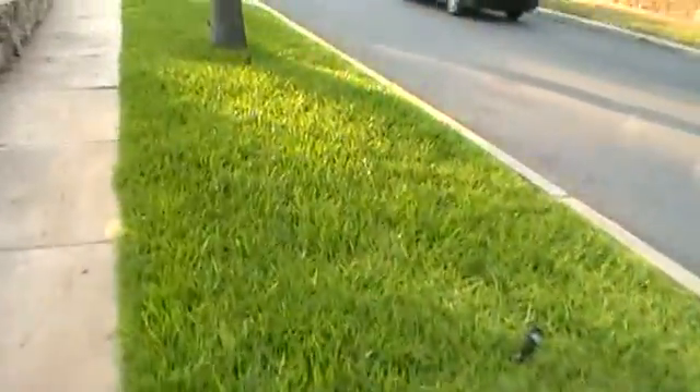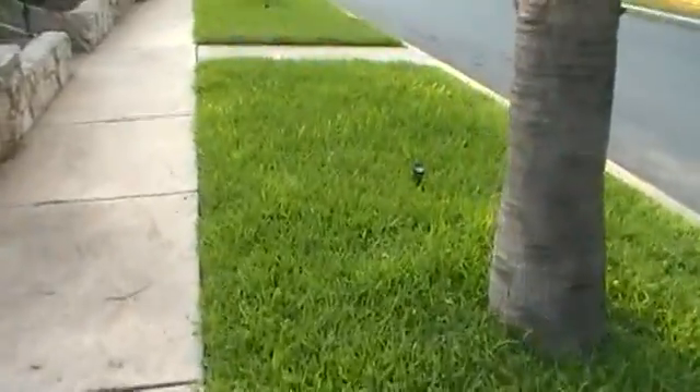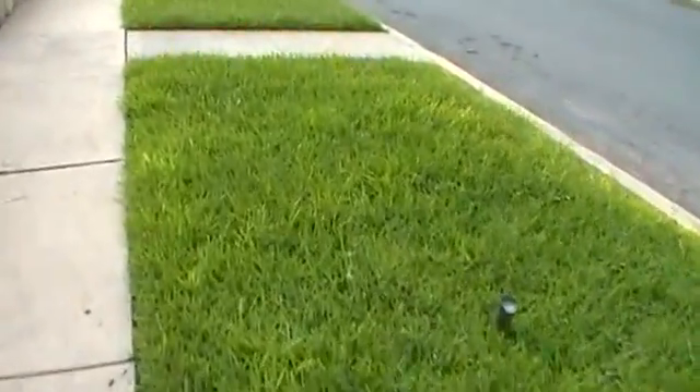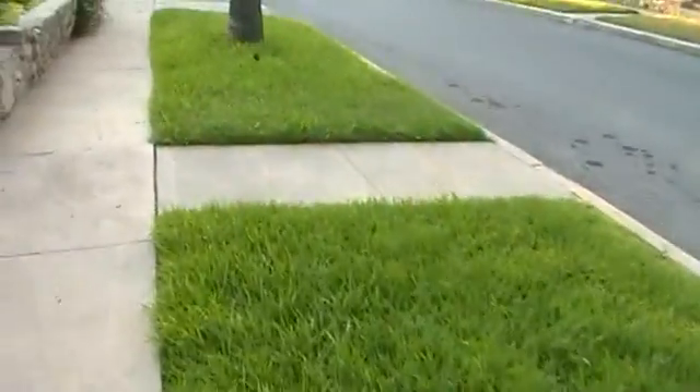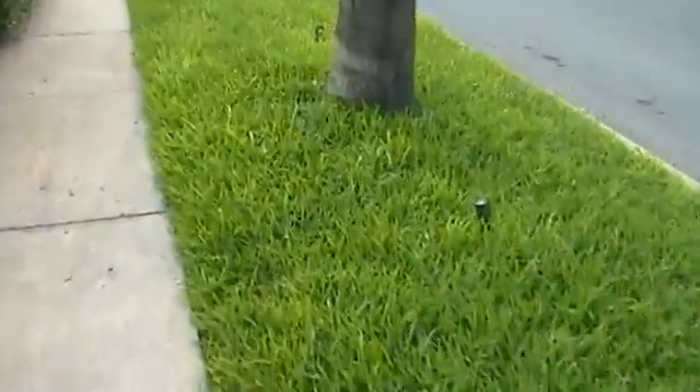Down here where it wasn't scalped, this grass is just wonderful. You can see the height of this grass. Right now I cut the grass every other week — we're at about eight days since it's been cut. And it's growing like a weed right here. It's just unbelievable how fast it's growing with the hover sprinkler right now in these areas.